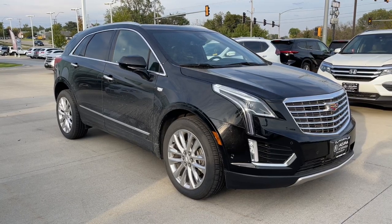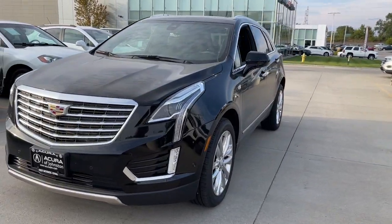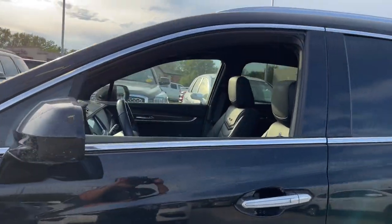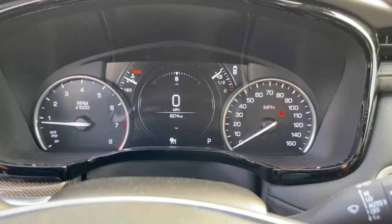Look no further than the 2019 Cadillac XT5. This vehicle still has fewer than 10,000 miles on the clock, so it won't last long. The Cadillac XT5 — the refined luxury crossover that's designed to meet any challenge the road has in store while keeping you safe and connected.